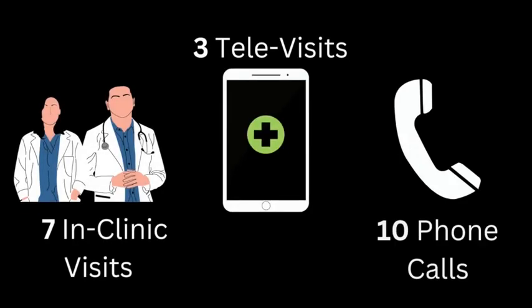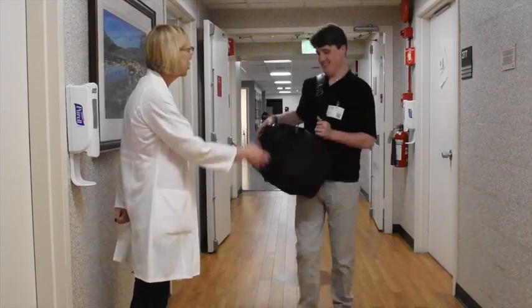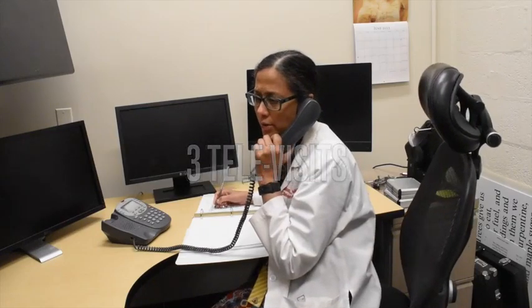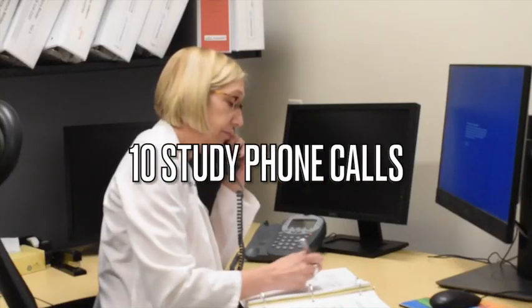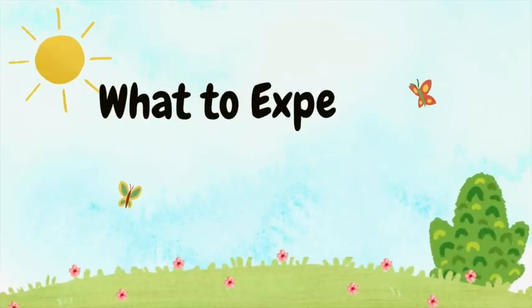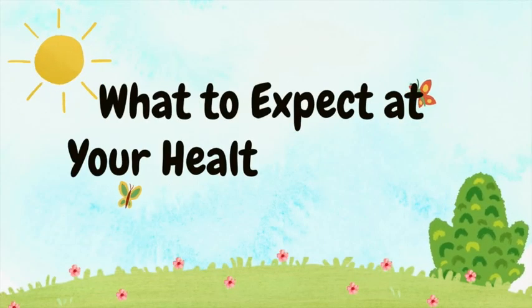Over the course of this study, you will be asked to attend several different types of health visits, including 7 in-clinic visits, 3 televisits with your study doctor, and 10 study phone calls with your site coordinator. This is what you can expect at these different types of health visits.